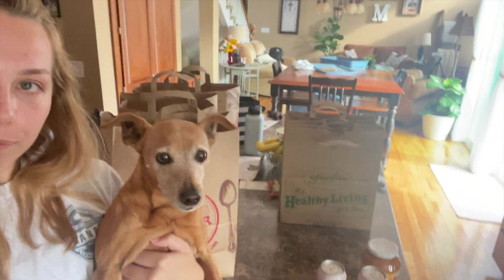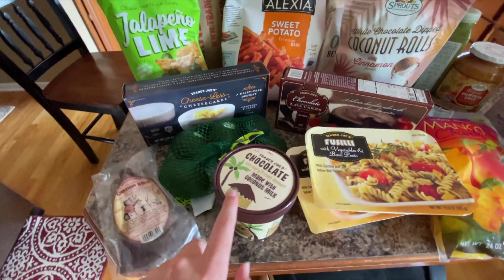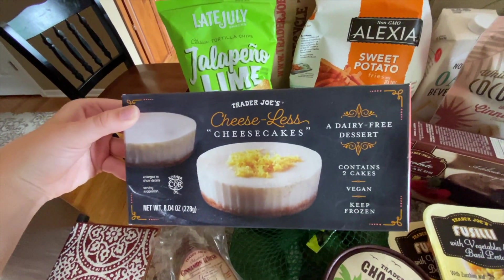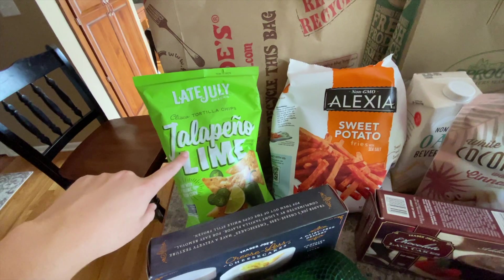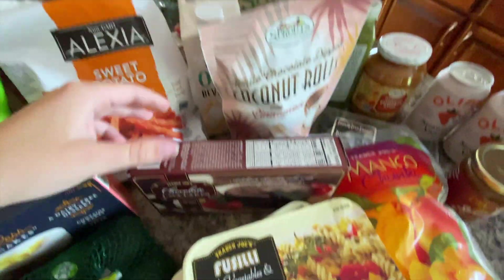I just got back from the grocery store — we went to Trader Joe's and Sprouts, so I'm gonna show you guys what we got. We got cinnamon brooms from Trader Joe's, ice cream from Trader Joe's, dairy-free avocados from Trader Joe's. There are new cheeseless cheesecakes, dairy-free, from Trader Joe's. From Sprouts I got jalapeño lime tortilla chips and sweet potato fries I can pop in the air fryer.